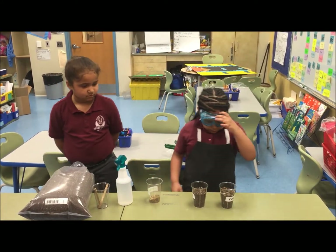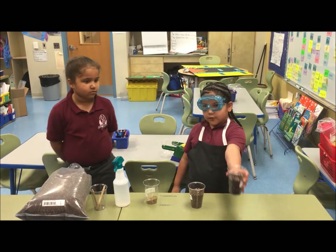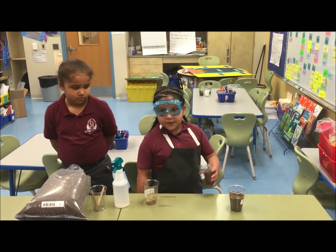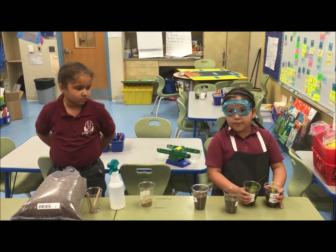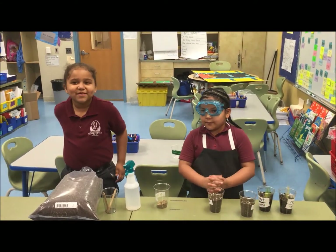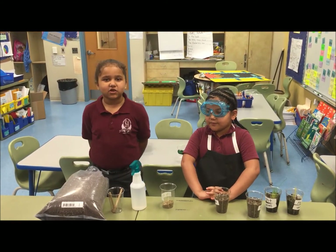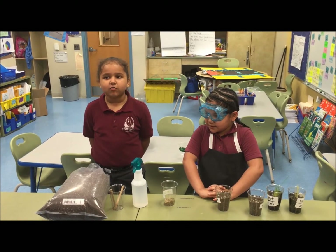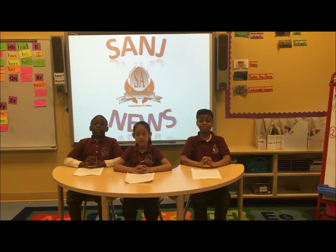Then, we put one on the windowsill and one in the cabinet. After a few days, we noticed that both of the plants grew. So, we wanted to know if a plant can grow without light. The results are that plants can grow with or without light. Back to you, Usman. Thank you, ma'am.